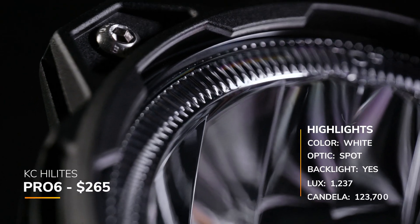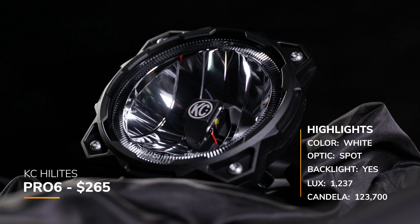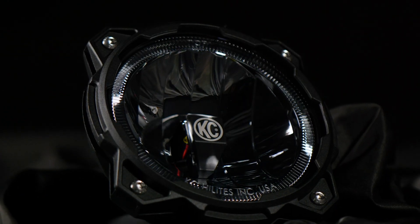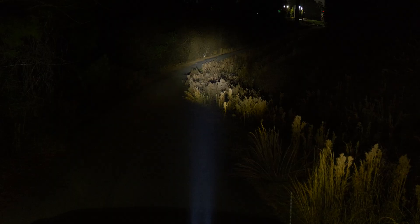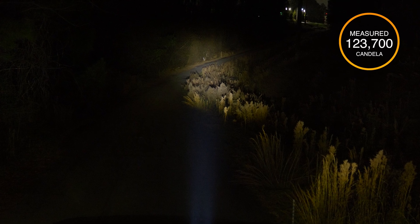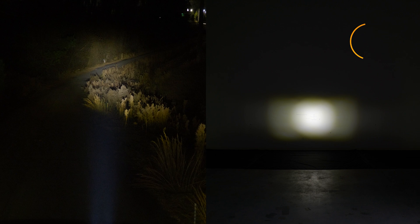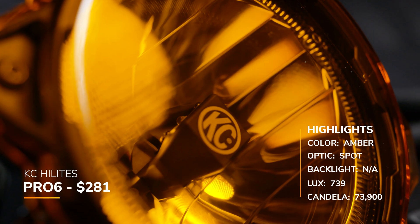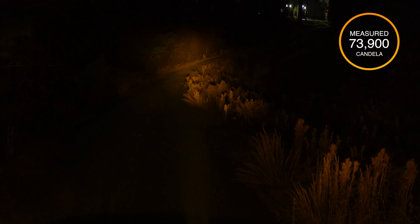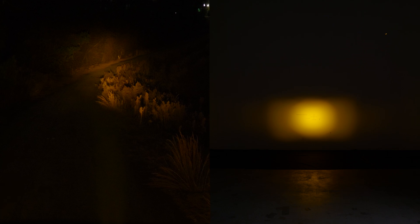The next spot beam pattern is from KC Highlights — the Pro 6, priced at around $265. We've had the Pro 6 on a lot of our Headlight Revolution vehicles. There's no claimed candela on their website, but we tested it and got 123,700. It has the lowest recorded measured candela out of all the white spot beam patterns — the intensity out of all these off-road pod lights is the worst. The amber spot version is a little more expensive at $281; we measured 73,900 candela — 739 lux at 10 meters.